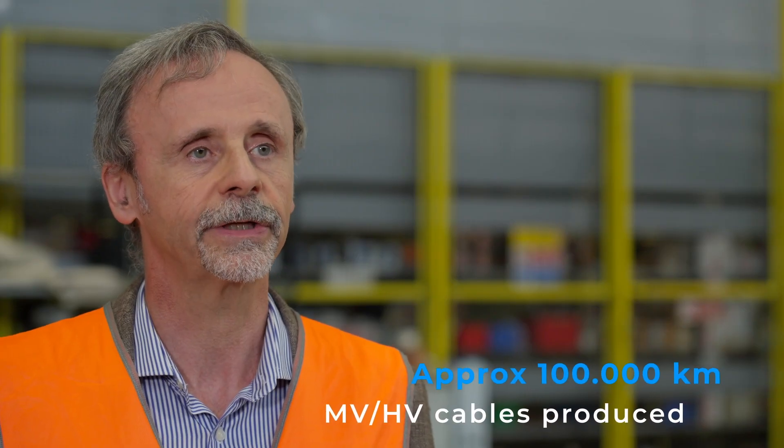How many kilometers of P-Laser cable have you produced, both HV and MV? Approximately 100,000 kilometers, the majority for medium-voltage applications.